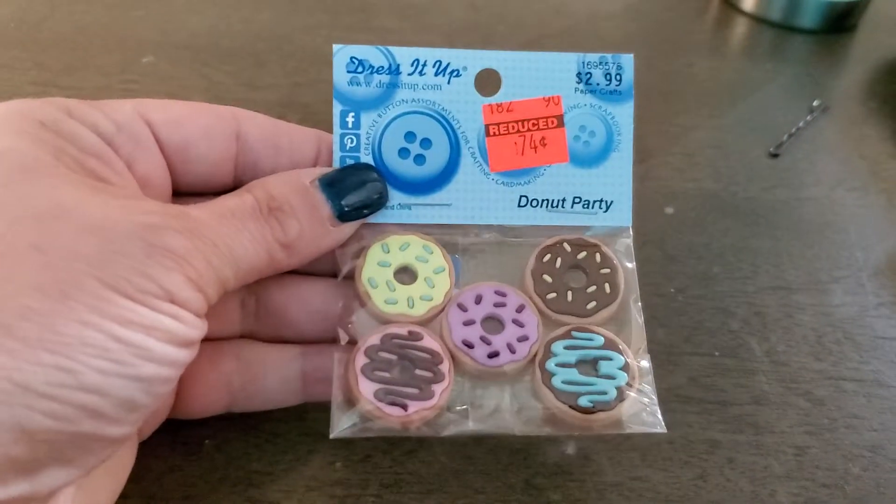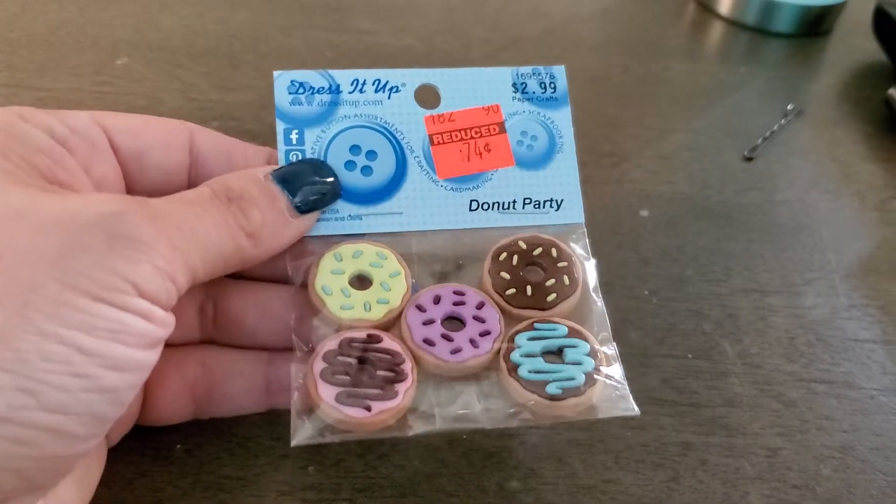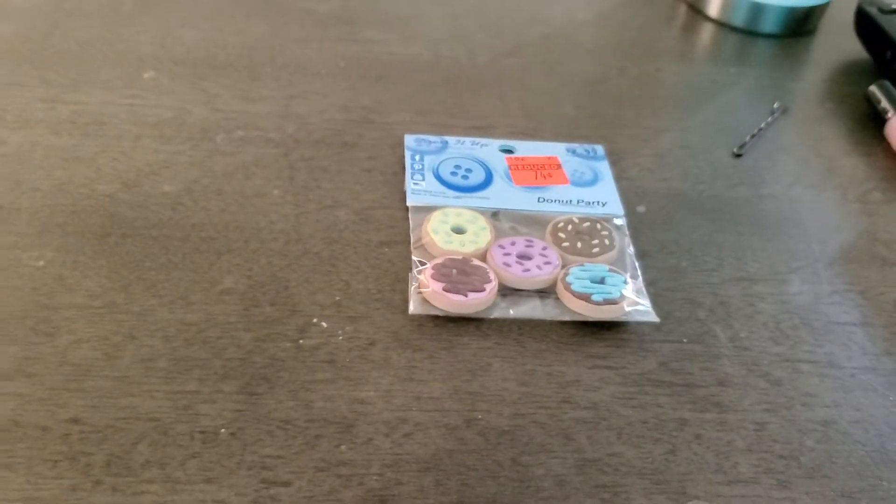74 cents for these little donuts. Oh my god, why didn't I pick up more? I don't know. I always do that to myself.